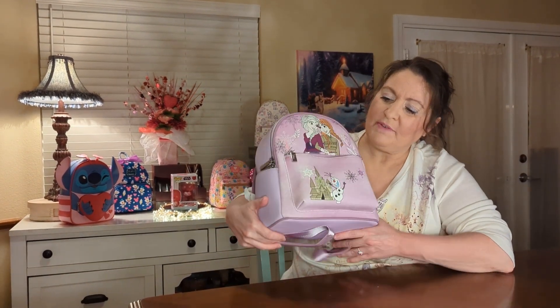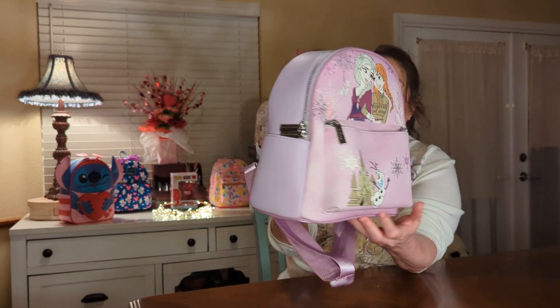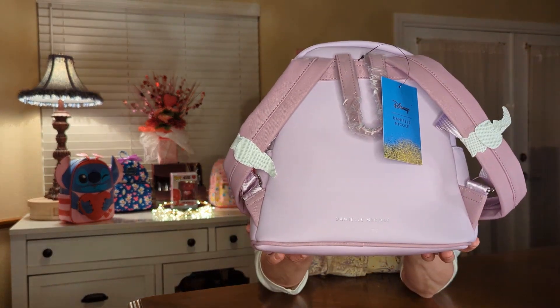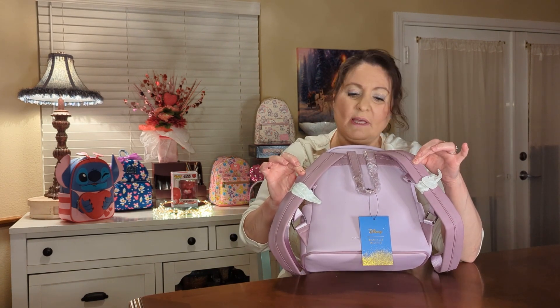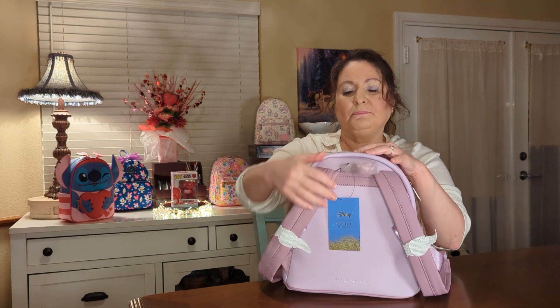On the Frozen bag we have the castle, Olaf, and the two sisters Anna and Elsa. It's a really pretty light lavender color. There are side pockets, and the bottom is that pretty lavender too. On the back it has her name, Diana Nicole. There is silver hardware and her name is even on the little hardware tabs. The straps are padded and are a lavender-purple color. The handle is purple and it says Disney Diana Nicole. There is also a front pocket.